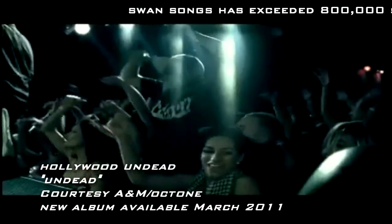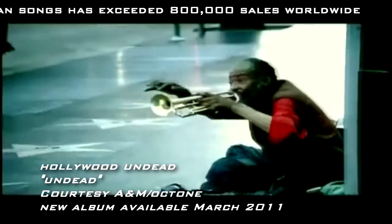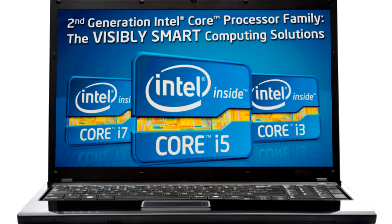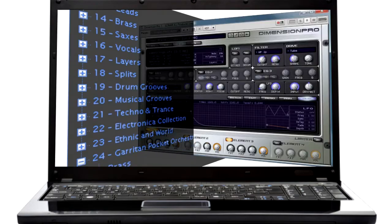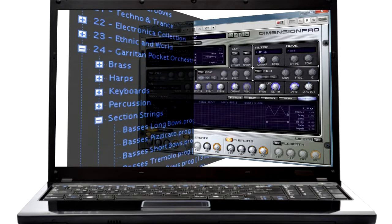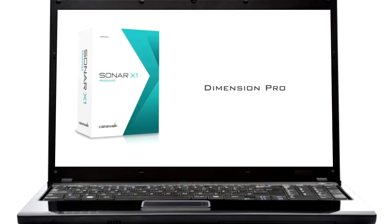Hollywood Undead uses Cakewalk's virtual instruments, Rapture and Dimension Pro. This allows for true hardware-like performance using only a laptop computer and a virtual instrument. Dimension Pro is also included in Sonar X1 Producer.